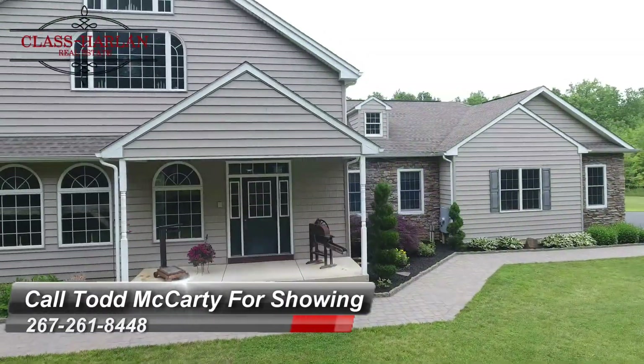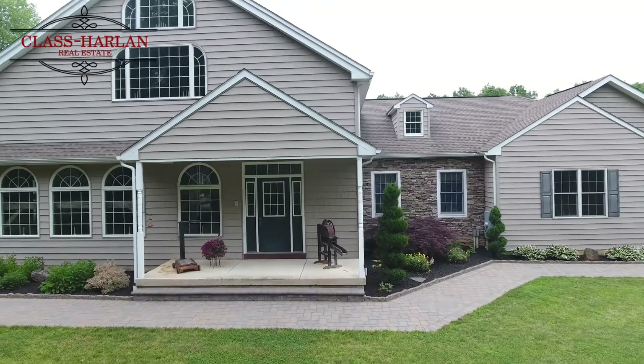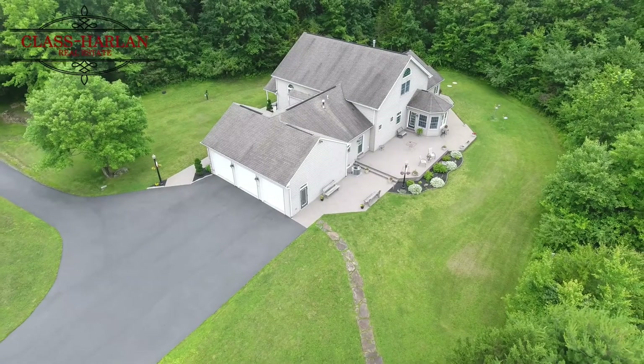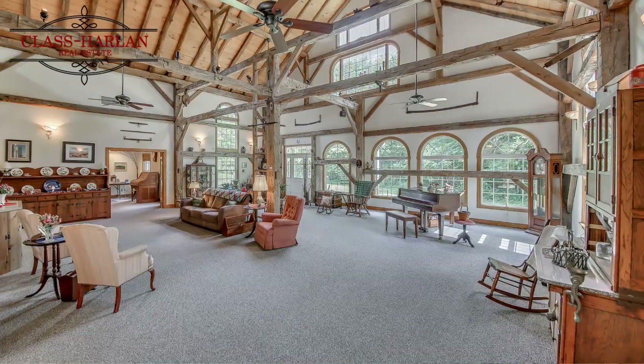New amenities like 2-zone AC, 6-zone radiant heat flooring, 3-car garage, 9-foot ceilings in the basement — all the things you need in today's modern amenities.